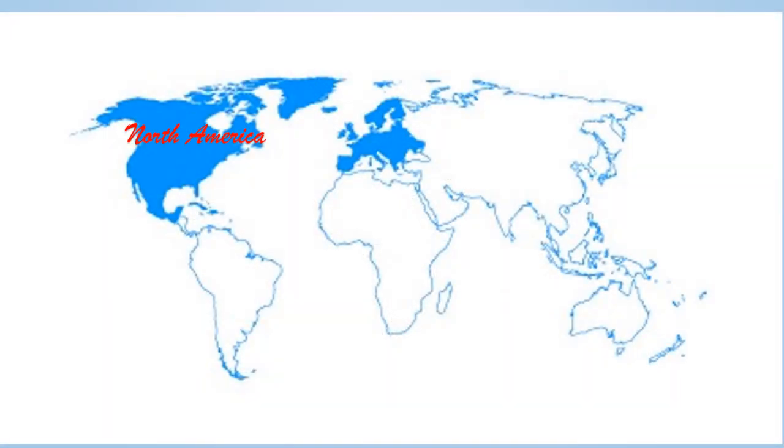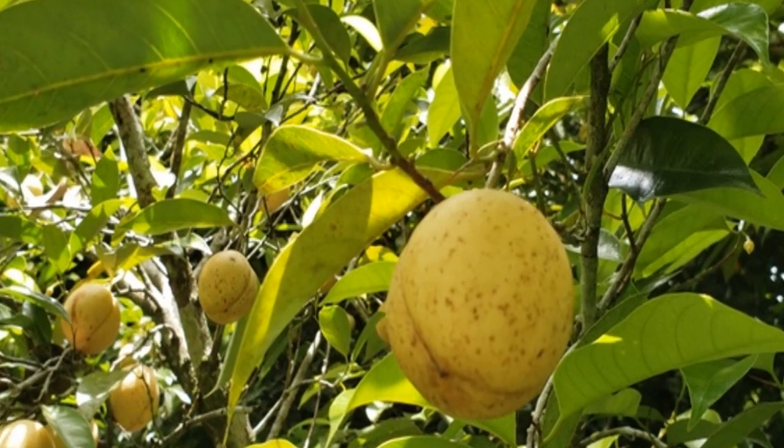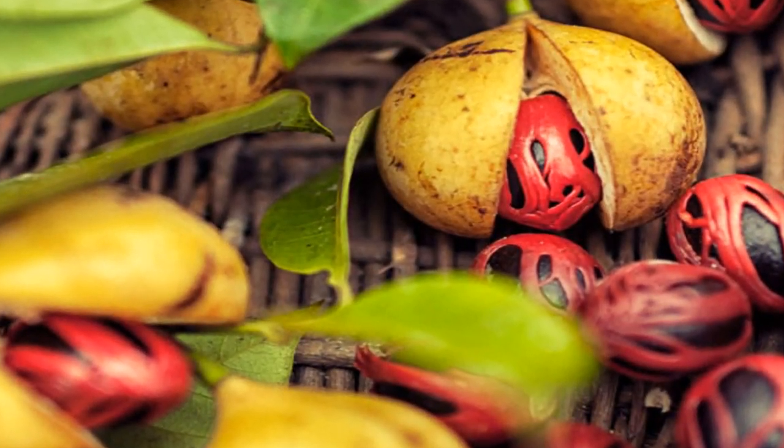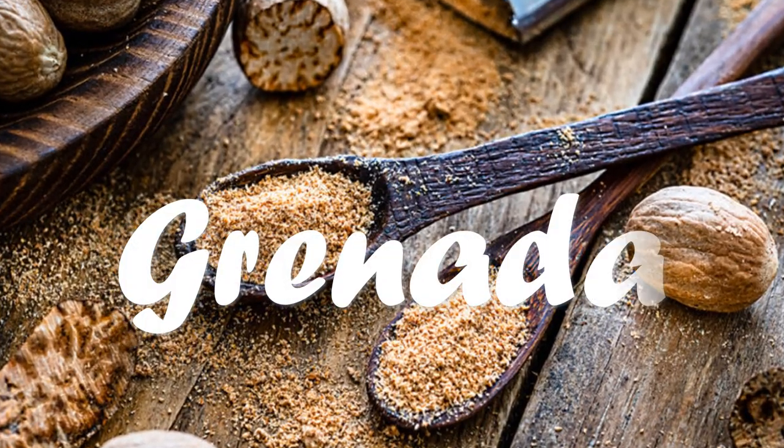If you are watching this video from North America or Europe and like the smell of nutmeg, chances are you have eaten Grenada's nutmeg. Let's explore this Isle of Spice.